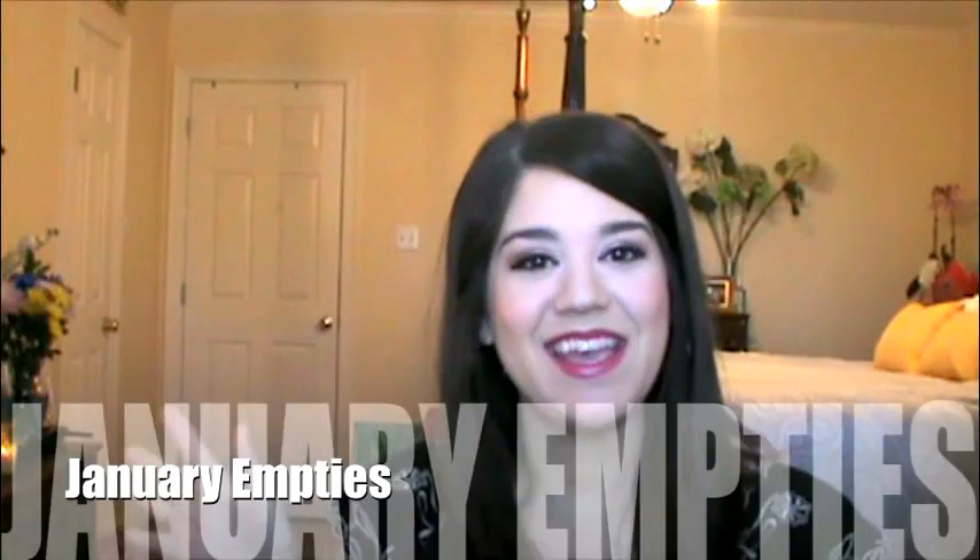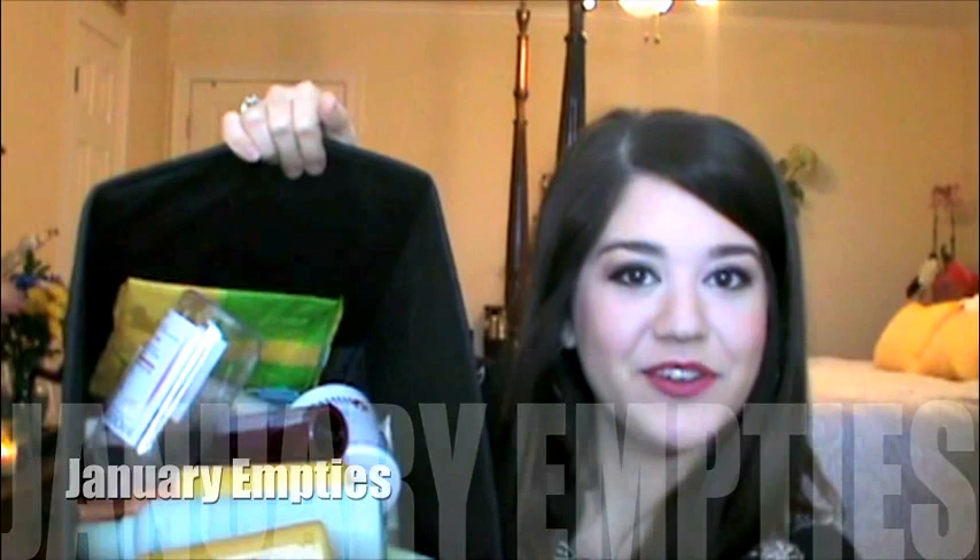Hey everyone, welcome back to my channel. Today I have a humongous empties video for you. I've got tons of products in here so that it's not a hundred years long. Let's get started.